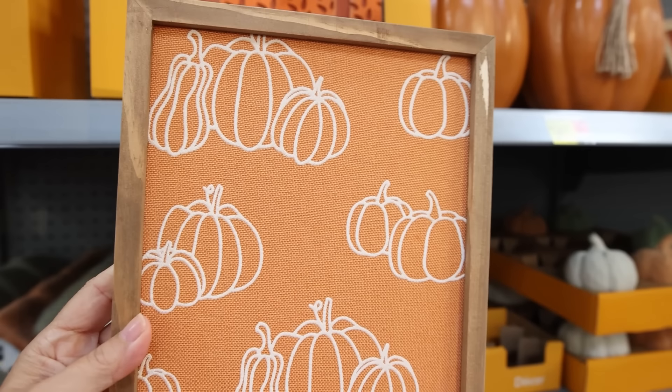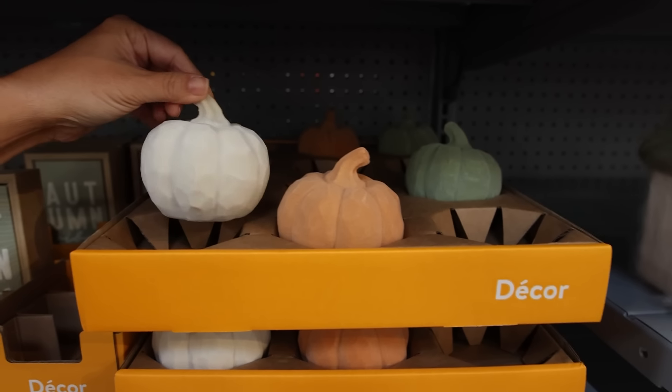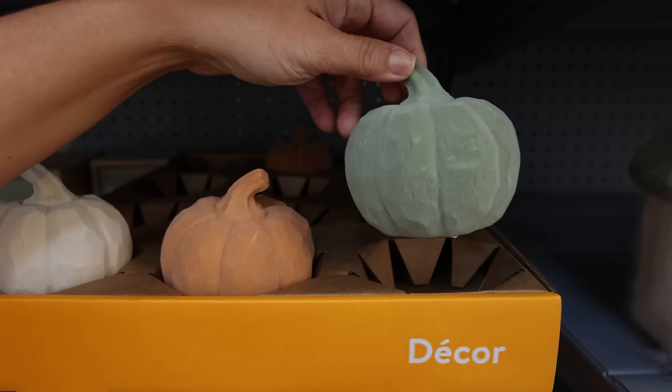Of course there's always several pumpkin options. A new one I'm seeing this year is called a flock velvet pumpkin — it comes in three different colors and gives off a real matte appearance.